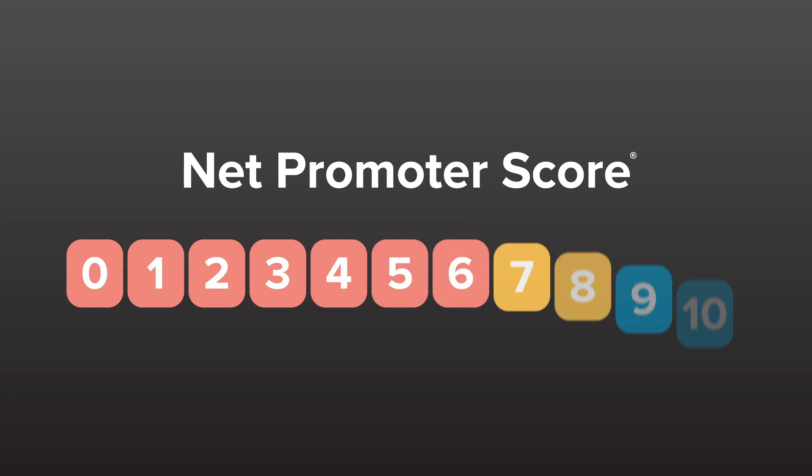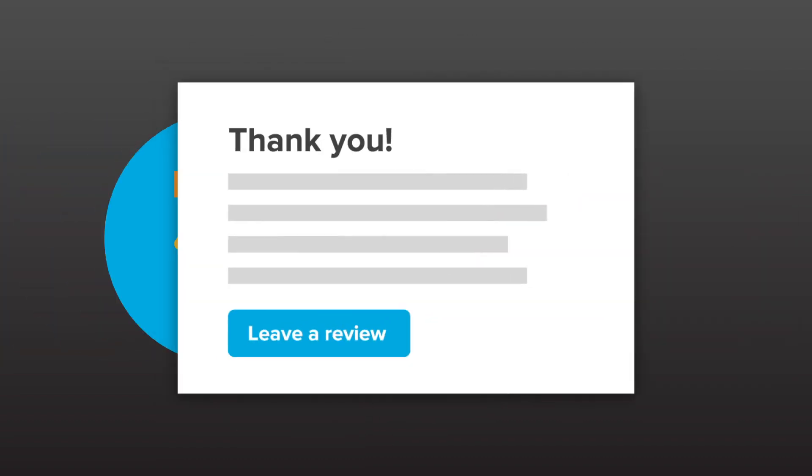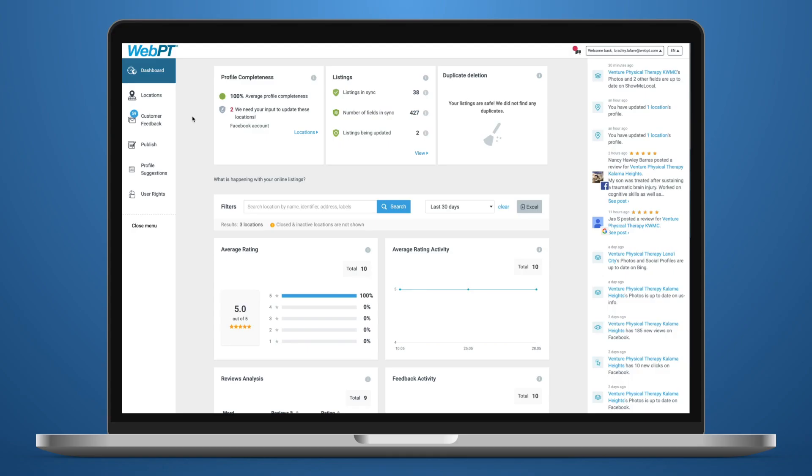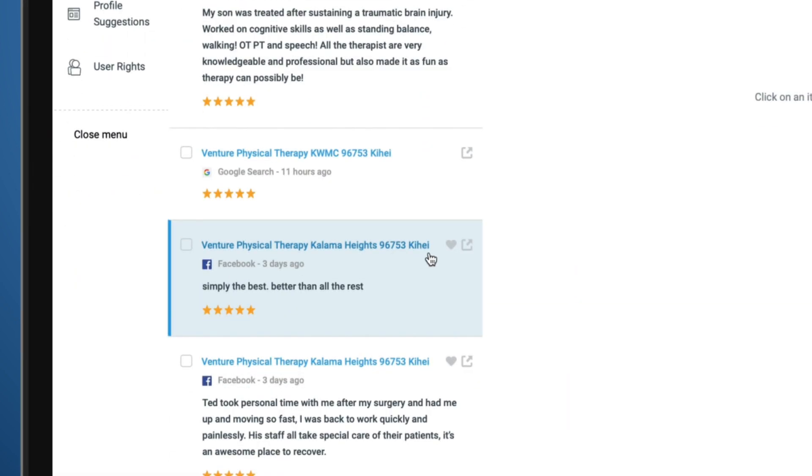Want to boost your practice's online presence? Patient reviews are a great place to start, because the vast majority of potential patients read online reviews before they decide to schedule an appointment. With WebPT Reach, you can use net promoter score data to identify your most satisfied current patients and automatically request reviews from them. With our online reputation management tool, you can even receive an alert anytime someone leaves a new review of your clinic and respond to it directly within the app.